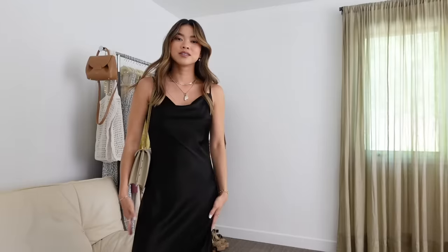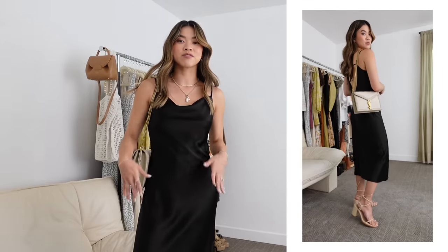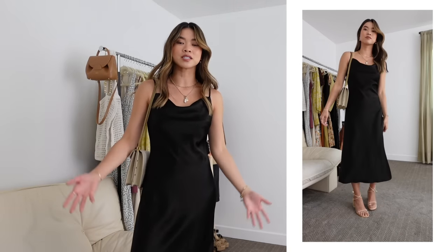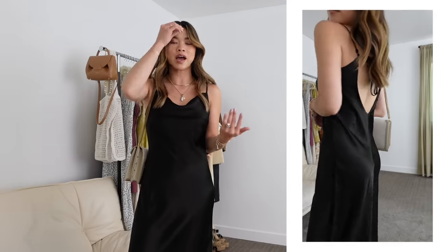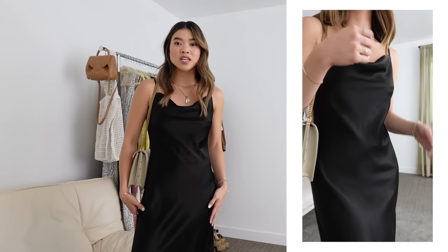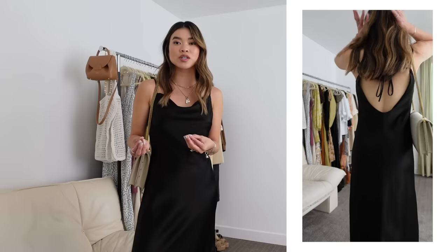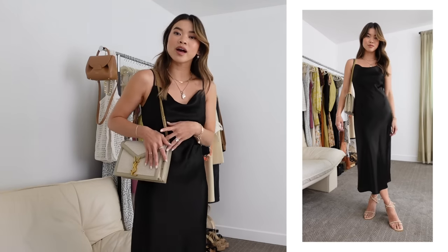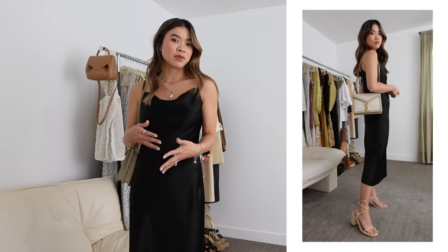I've got two silky black dresses to show you that fit in different categories. This first one I'd consider semi-formal because it's a little bit shorter and looks more like a slip dress. It's a thicker silky material that feels really nice and is super versatile — you could wear this to a date night too and get a lot more wear out of it. I've got it on with my YSL bag and some nude heels. It fits perfectly in the semi-formal category.